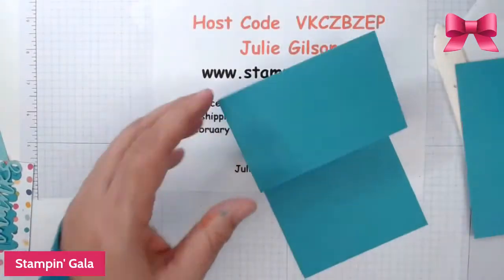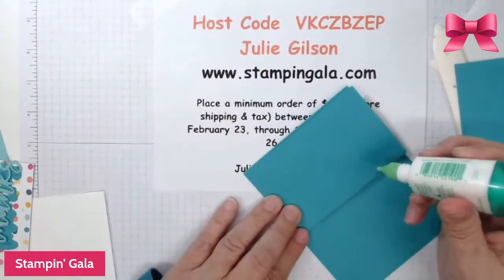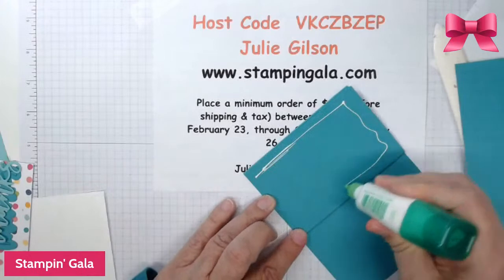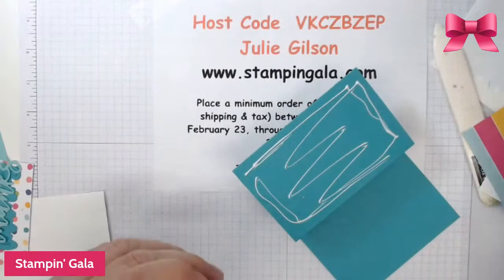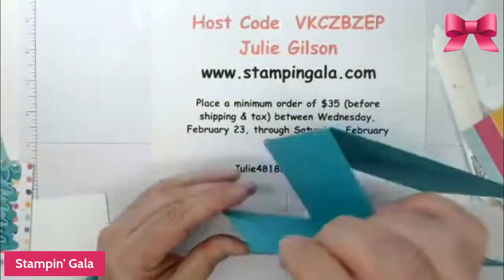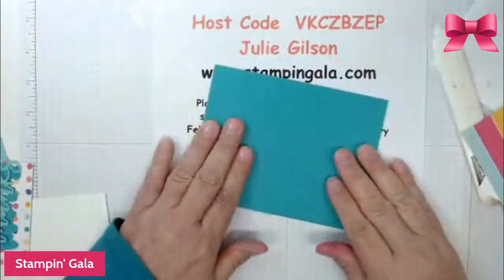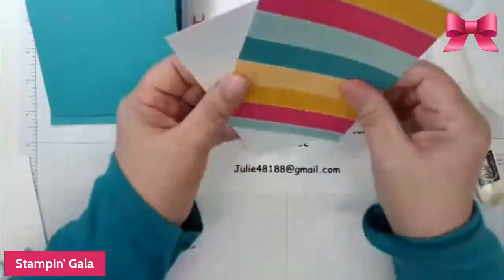We're going to put glue right here and just put this together — see, it'll go on a regular envelope. I have this paper and it's from the free Celebration pack with a $50 order — you can select this.